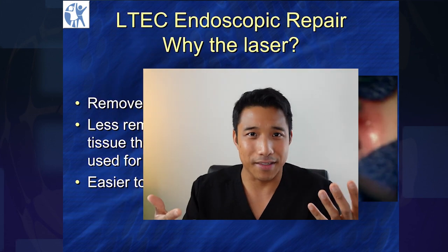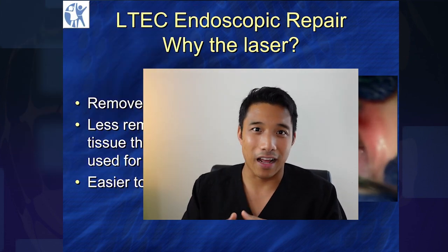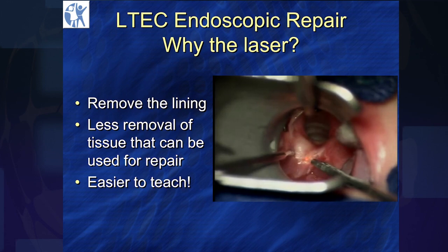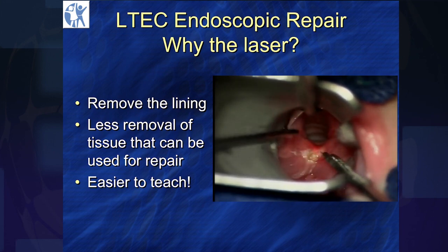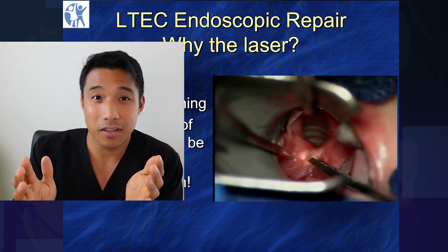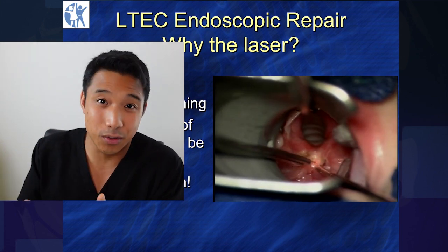What about the lasers? To explain that, here's Dr. Alessandro Dialarcon. What's really nice about a laser is you can take advantage of removing all that mucosa broadly. This is using a KTP laser — you can use a CO2 laser, whichever laser you have in your armamentarium; it doesn't really matter which one. You want to make sure that you go nice and wide. Using the laser is often easier to use and also easier to teach with.